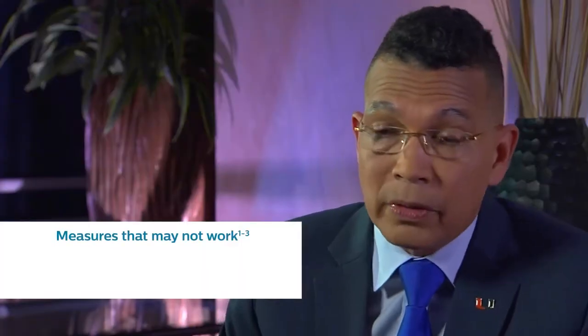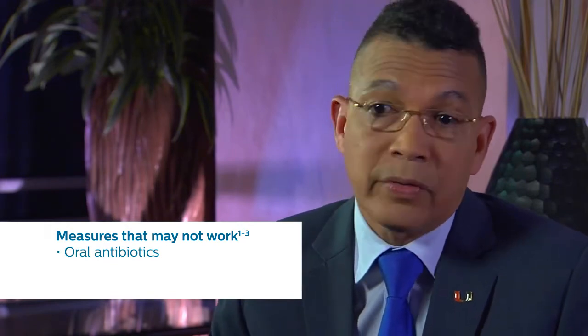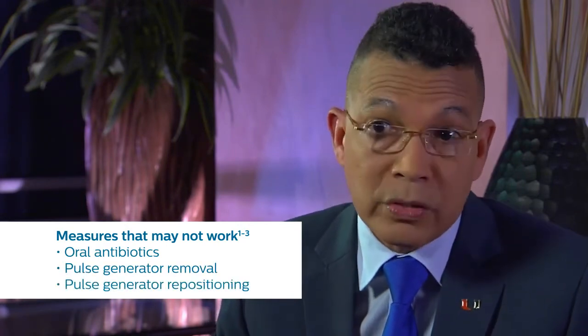Unfortunately, at times, there's a subset of patients in which device removal is not done. And some of these patients, unfortunately, are treated with measures that do not work. Some of them are treated with oral antibiotics. Some of them are treated with pulse generator removal or pulse generator repositioning.